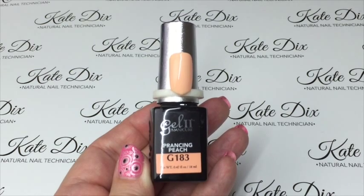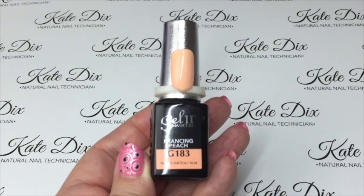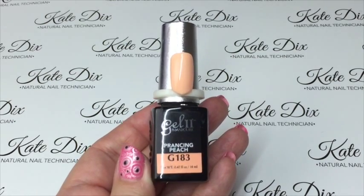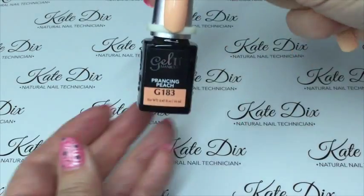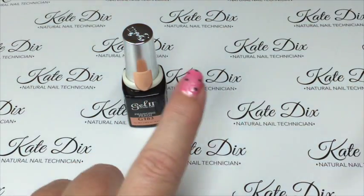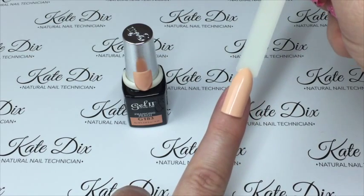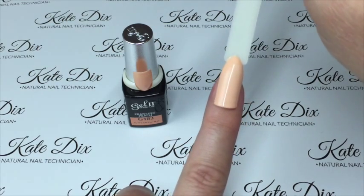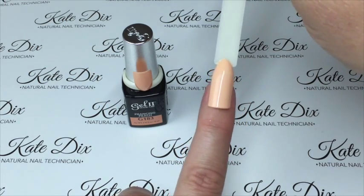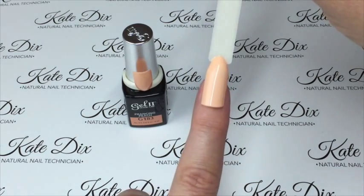The fourth one is called Prancing Peach, and as you can see it is exactly what it sounds like — a beautiful cream peach shade. I've had a play with this one and it looks absolutely stunning with either some silver glitter or some beautiful rose gold glitter rubbed into it. Against my skin tone, that is what Prancing Peach looks like.